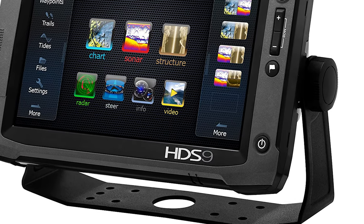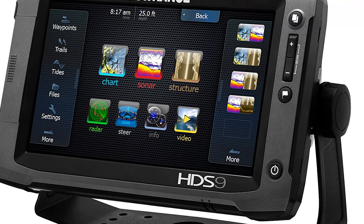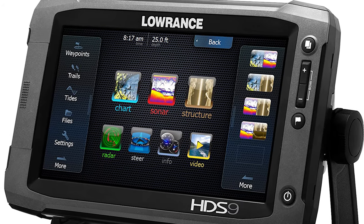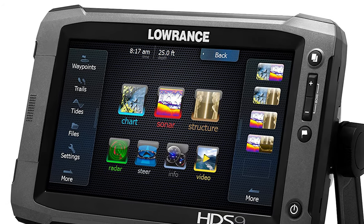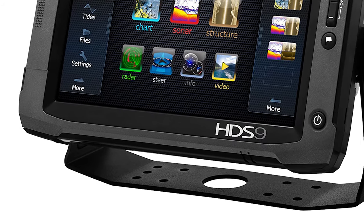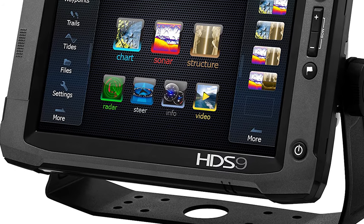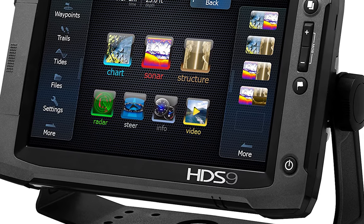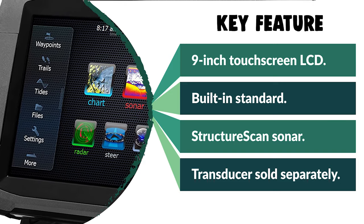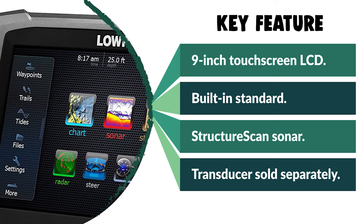This Lowrance fish finder can provide clear images for depths of up to 300 feet and has a radius scan of 328 meters. It is very easy to use even for beginners, who rave about the full touch screen being very intuitive and customizable. Others appreciate the quick-release mounting mechanism, which offers a full range of positions so viewing is a lot more comfortable.